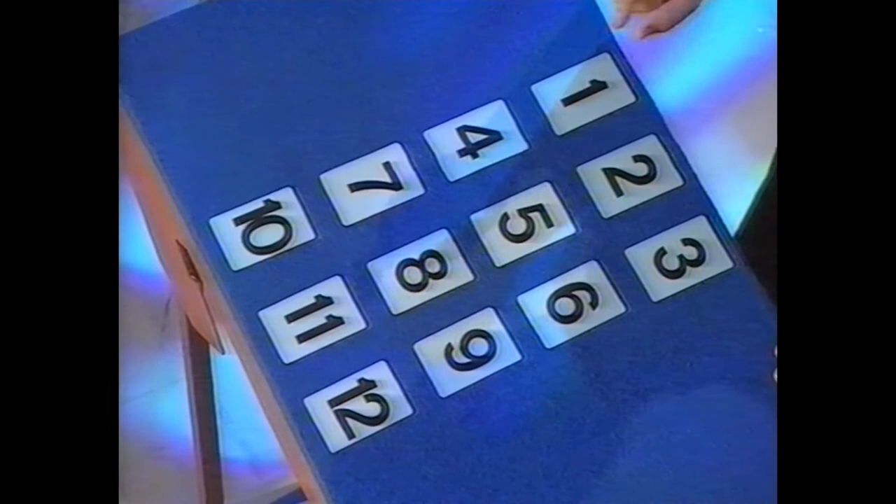And underneath each card, on the other side, is one of the signs of the zodiac. I haven't put them in the traditional order, and what that means is that even if you knew the traditional order, you wouldn't know which one was where.